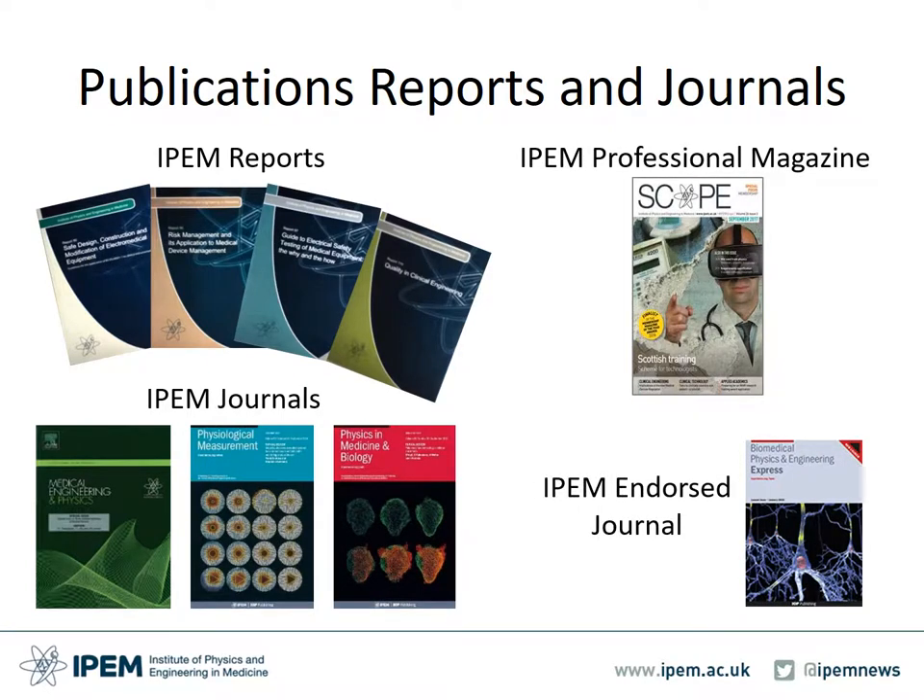A collection of reports have been developed by working groups under the Institute's specialist interest groups. The collection illustrated here has been overseen by the Clinical Engineering Specialist Interest Group. IPEM publishes international peer-reviewed scientific journals. The Institute also publishes a quarterly professional member magazine called Scope that includes article contributions from its member base. IPEM endorses Biomedical Physics and Engineering Express, a broad, inclusive, online, rapid review journal devoted to publishing new research in all areas of biomedical engineering, biophysics and medical physics.